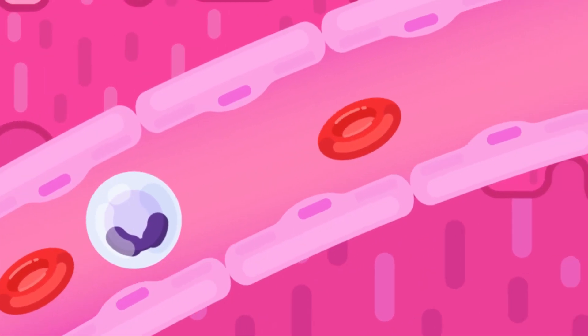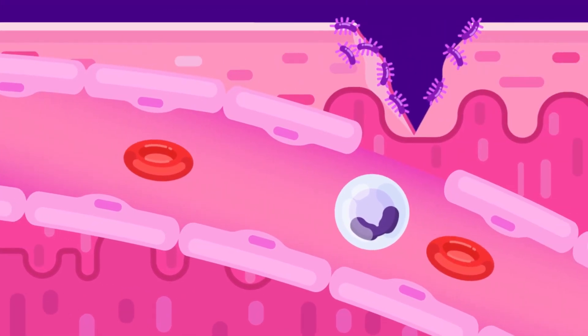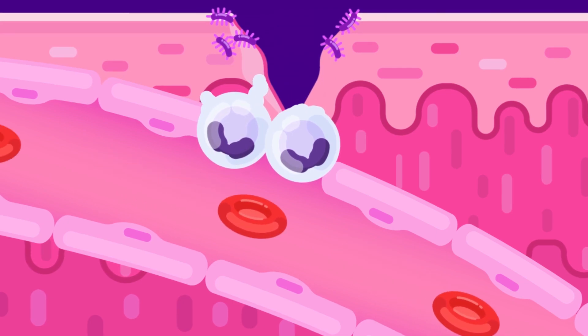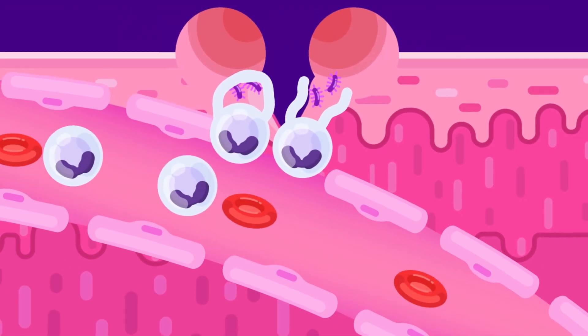Phagocytes have lobed nuclei. They reach the site of infection and form pseudopodia, or false feet. They then engulf the bacteria and the site of infection becomes inflamed. Dead tissue, dead and living bacteria, and phagocytes form pus. This pus is harmless — it dries up if left untouched and falls off.